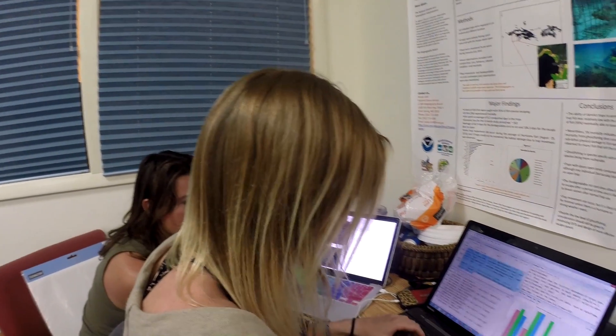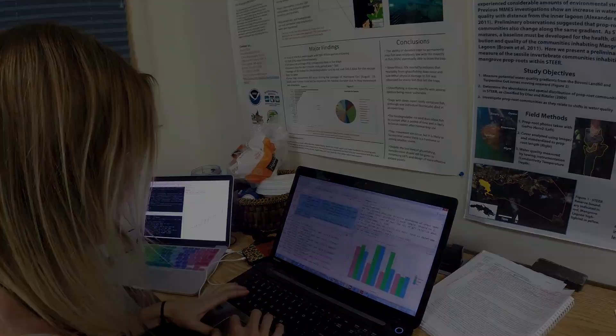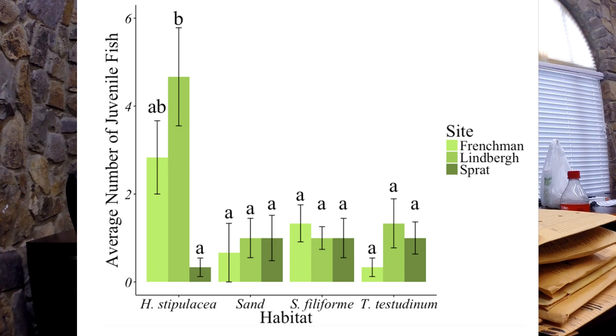Back in the lab, the statistics team analyzed the data. They found that there was more community diversity within the native seagrasses versus the invasive — more different types of fish within Thalassia and Syringodium versus Halophila stipulacea. Interestingly, there were higher abundances of fish within the invasive seagrass, and most of those fish were nocturnal carnivores — snappers and grunts.